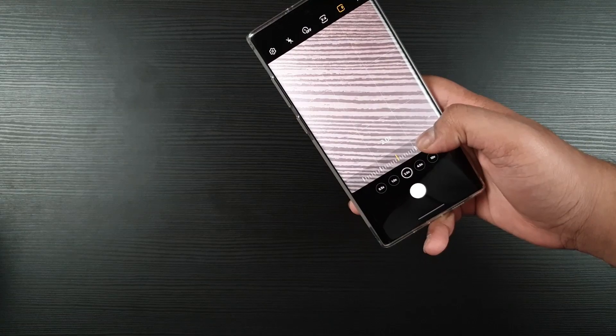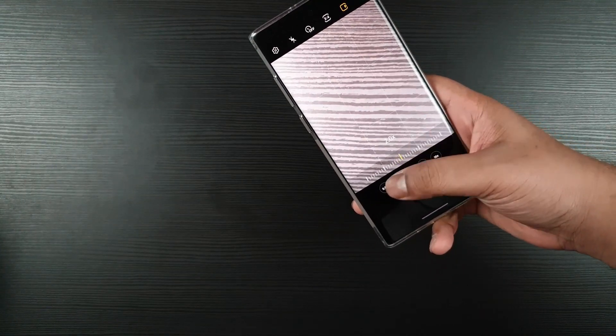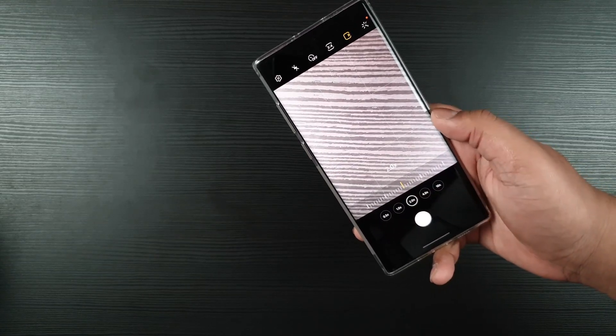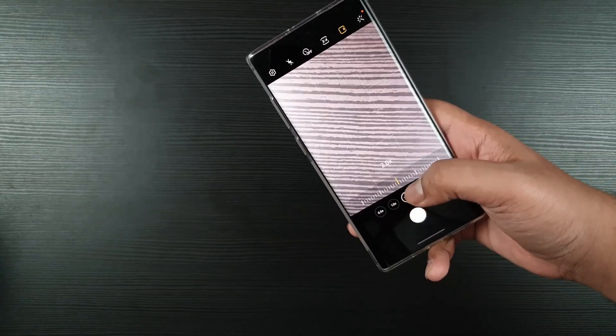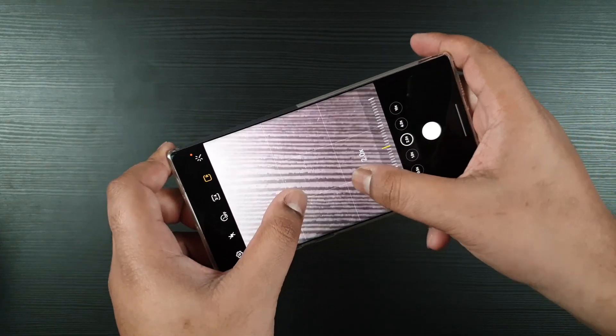After installing beta 2, I have this green glitch whenever I zoom to 2.0x. This glitch doesn't happen when I zoom on different levels — sometimes it comes and sometimes it goes. So if you guys are on beta 2, I want you to check it out and let me know in the comment section.